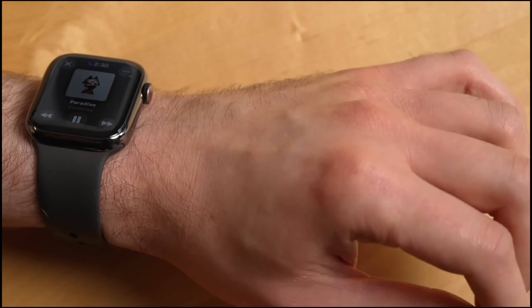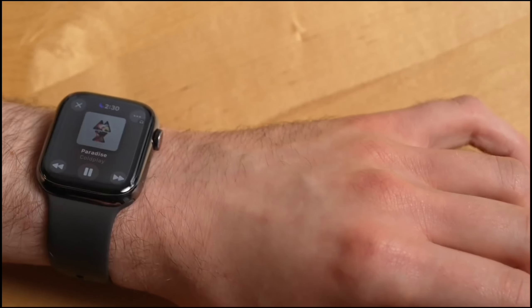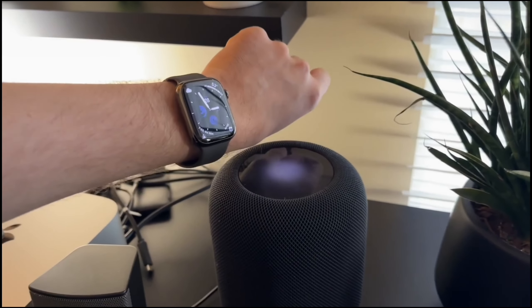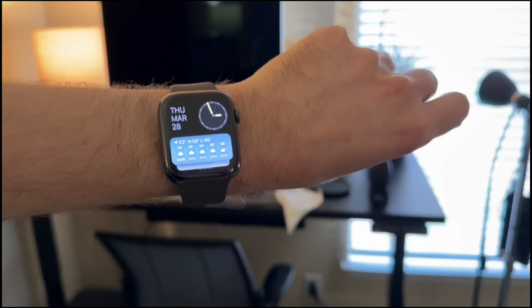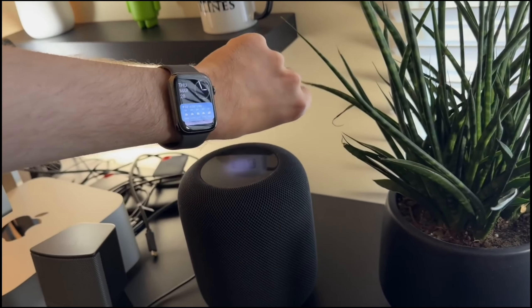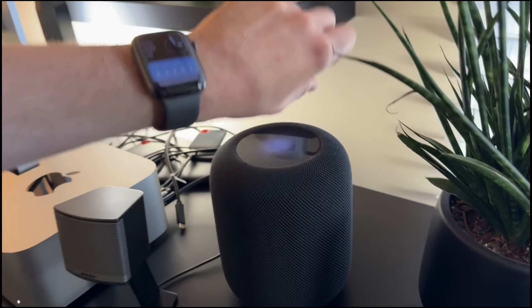Health is at the core of the Apple Watch. With the Series 9, you can take an ECG anytime, monitor your sleep stages, and track your temperature for deeper insights into your well-being. Plus, the new Mindfulness app helps you stay aware of your mental state, building emotional resilience over time.